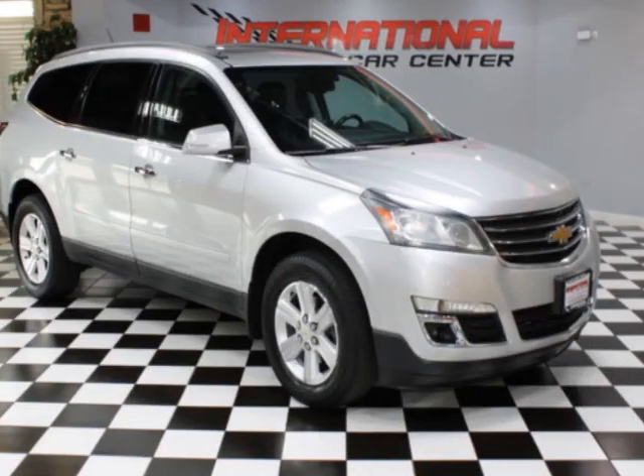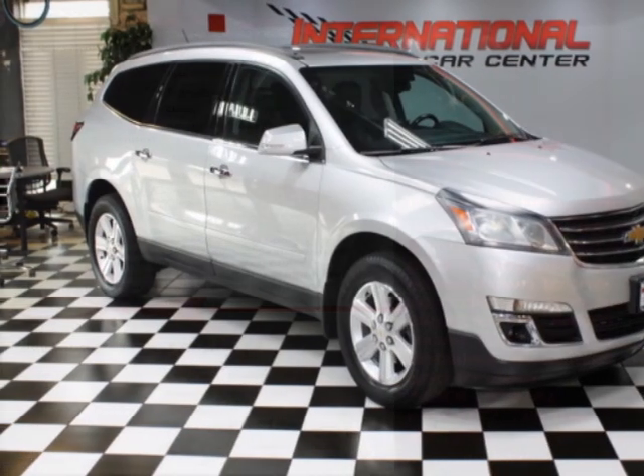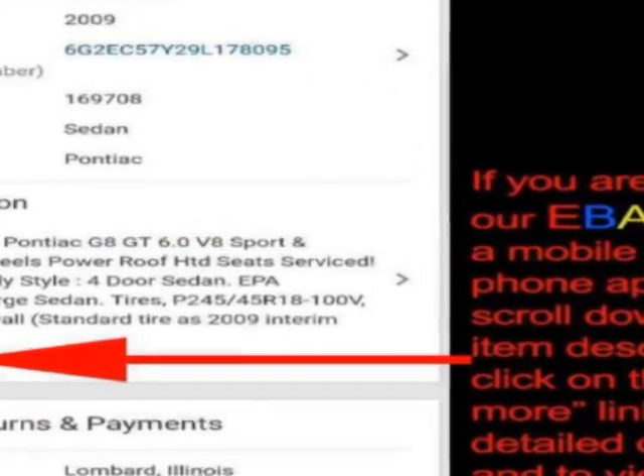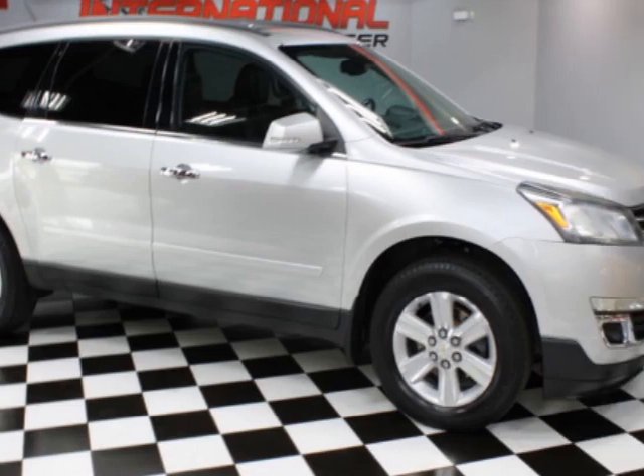Come take a look at this 2013 Chevrolet Traverse. This Traverse has just under 121,000 miles. For your protection, a warranty is available for this vehicle.